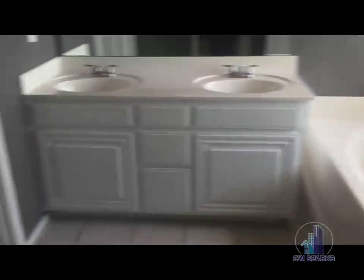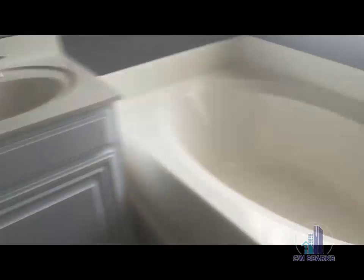And into the master bath — double sinks, garden tub and separate shower, plus a nice little linen closet area in here as well.